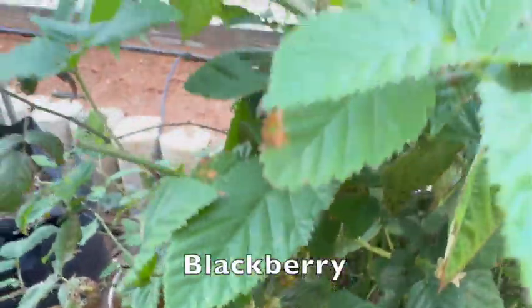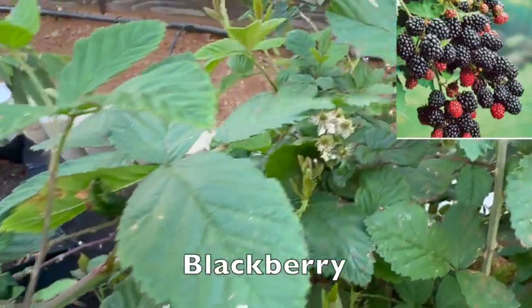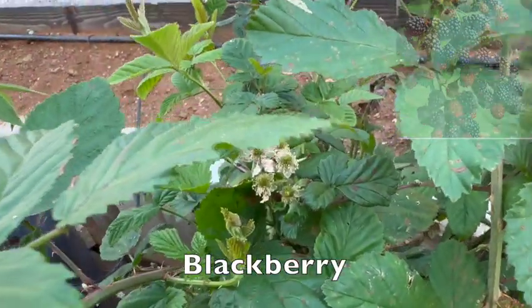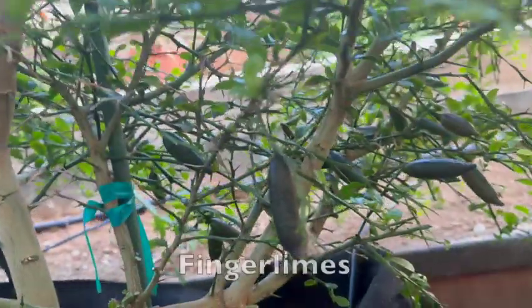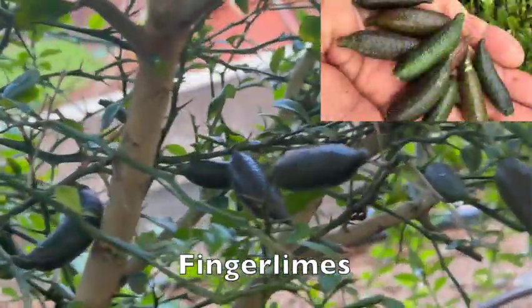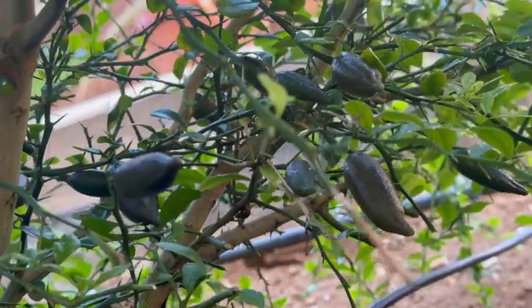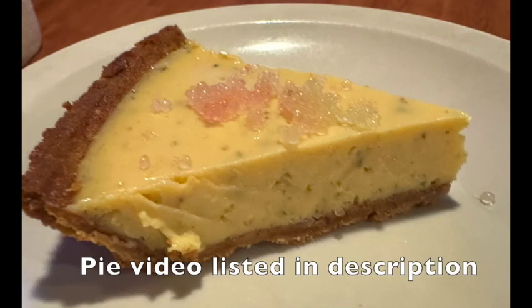Our Blackberry bush is doing well — it's finally producing some flowers. Here we have Finger Limes, also known as Caviar Limes. These tiny citrus pearls add a burst of flavor to any dish, including a pie.